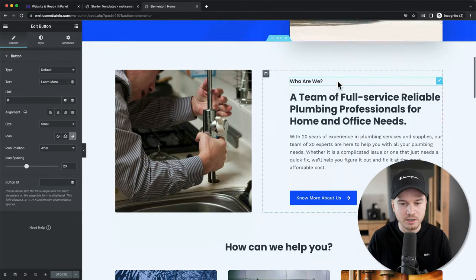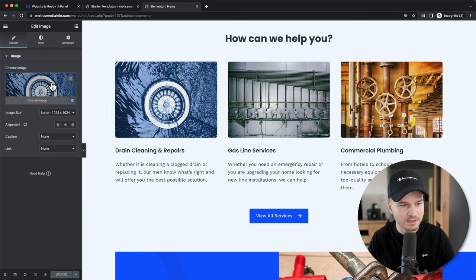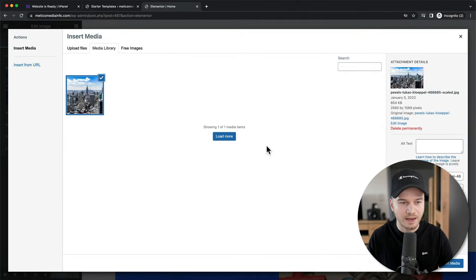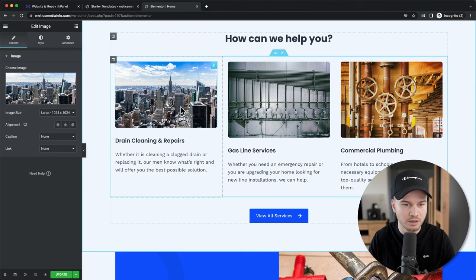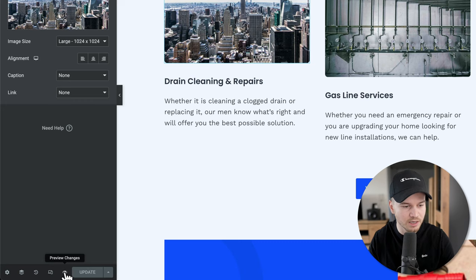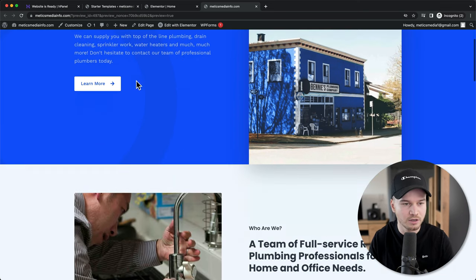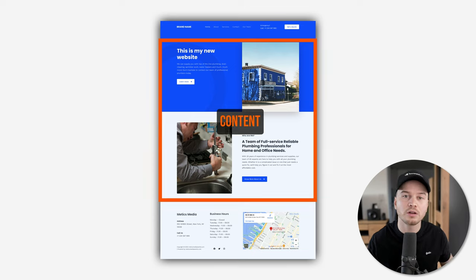If you want to change any of the images on your website, just click on the image, then on the left side click on choose image. You can simply drag and drop the image file into the window, and once it's uploaded click on insert media at the bottom right. Now the image is changed. Click on update to make the changes live. To preview your website, click on the preview changes icon — the eye icon at the bottom left — and this will open a new tab showing how your website currently looks with the text, button, and image changes applied.